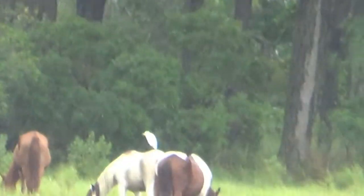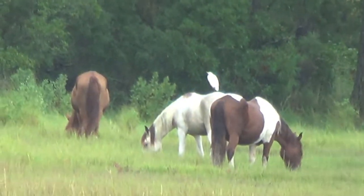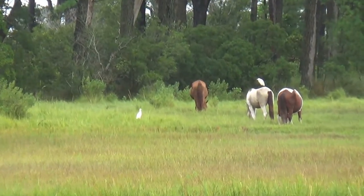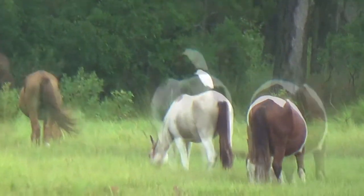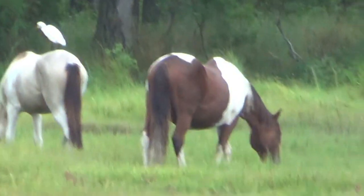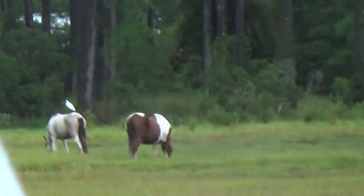Next, we find another small herd of just three horses out in the heavy rain, and then another small herd of just three horses out in the middle of a field.